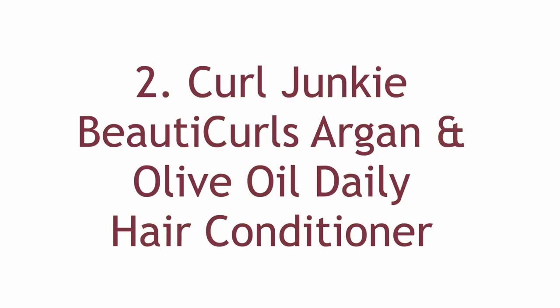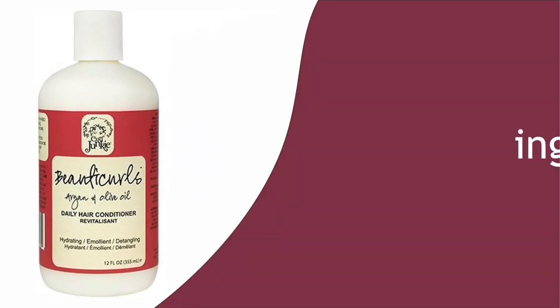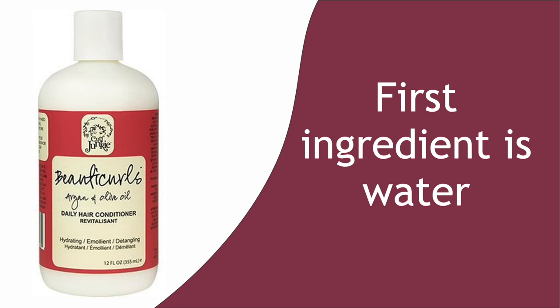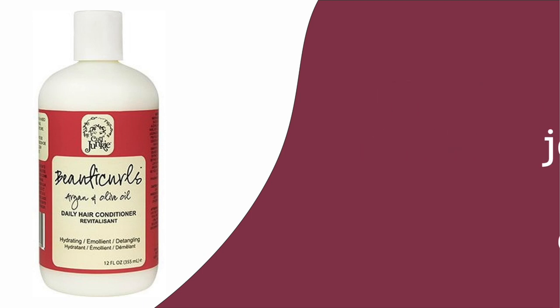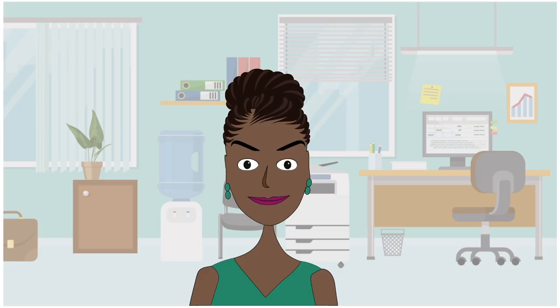Number 2: Curl Junkie Beauty Curls Argan and Olive Oil Daily Hair Conditioner. We love when a product can deliver the emollient along with the moisture — it's like having the best of both worlds. So remember how we said if you want moisture, you need the first ingredient to be water? Well, this leave-in conditioner fits that bill too, but it also has jojoba oil, olive oil, argan oil, and coconut oil to help seal the deal. Curl Junkie is never disappointing.